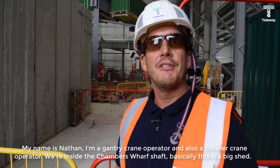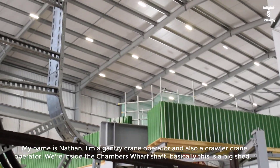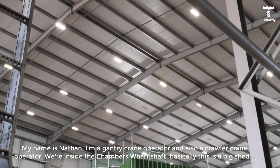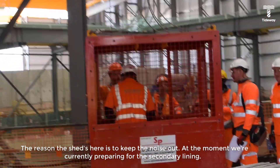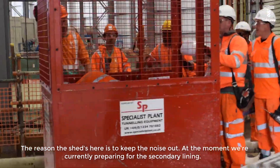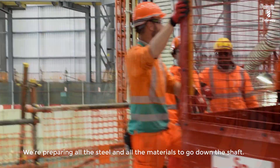My name is Nathan. I'm a gantry crane operator and also a fluffer crane operator. We're inside Chambers Wharf shaft — basically this is a big shed. The reason the shed's here is to keep the noise out. At the moment we're currently preparing for the secondary lining — preparing all the steel and materials to go down the shaft.